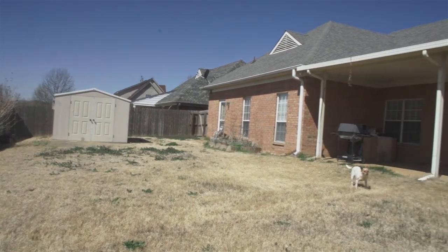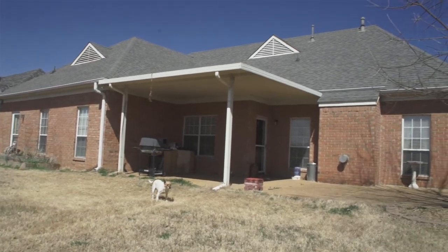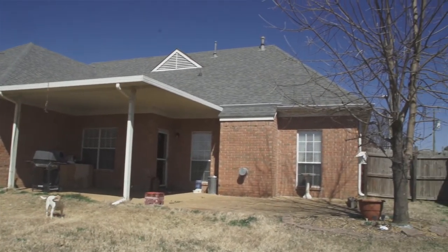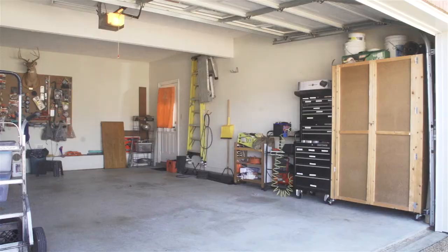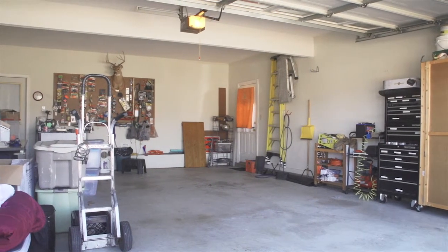The backyard has a storage shed and a covered patio, an extra concrete floor, and an architectural roof that is just four years old. The garage is an extra oversized garage, 27 by 20 feet.